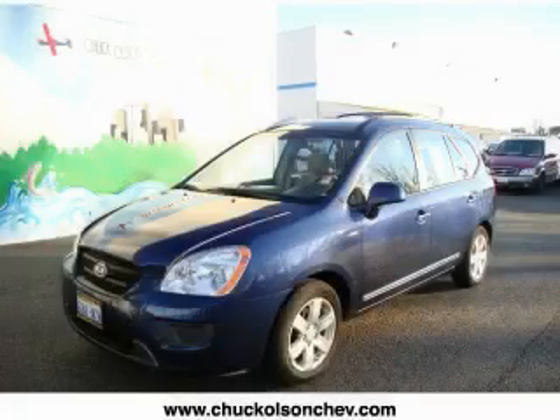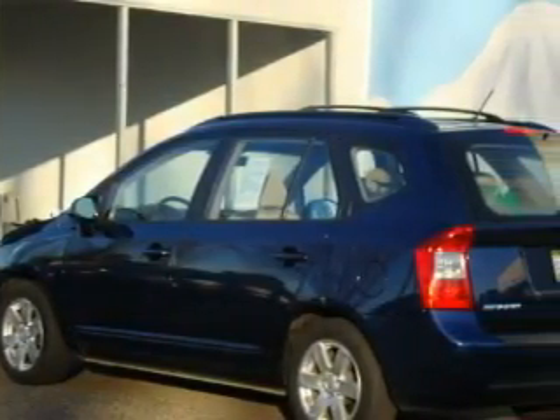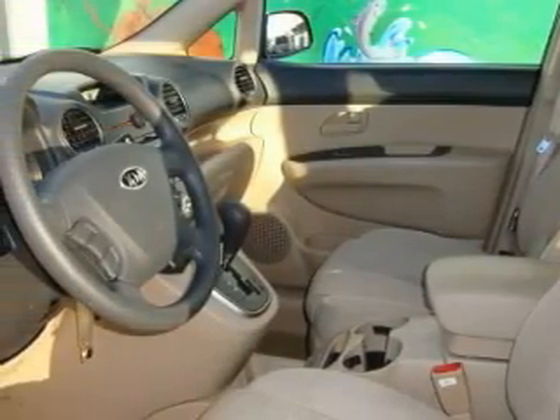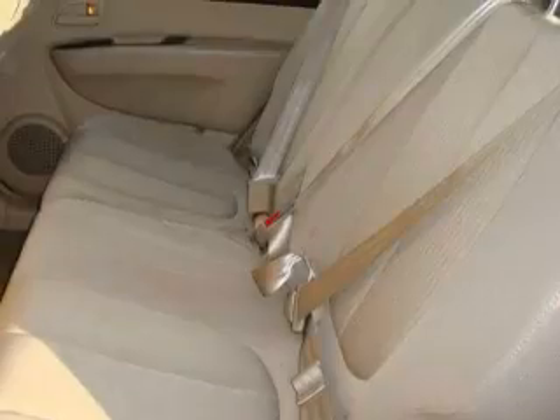This is a 2007 Kia Rondo, a lot of fun in a well-sized package. This car's list of numerous features includes power windows, cruise control, a CD player, an anti-lock braking system, a traction control system, and this vehicle has just over 28,000 miles.